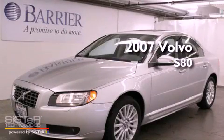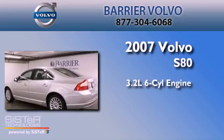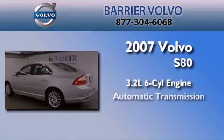This is a certified Brian 2007 Volvo S80. It has a 3.2-liter six-cylinder engine and an automatic transmission.